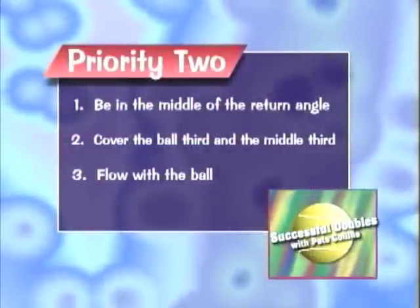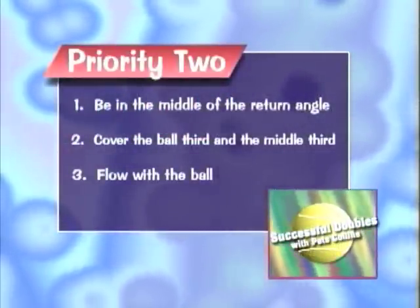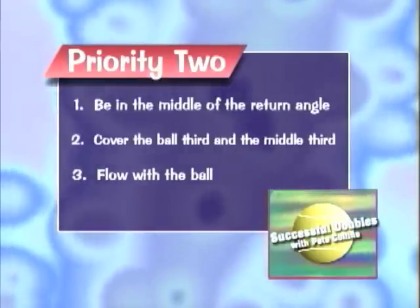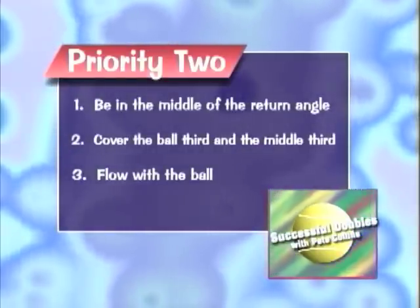That wraps up the second priority of successful doubles. Let's quickly review the important points of priority two: be in the middle of the opponent's return angle, always cover the ball third and the middle third, and flow with the ball.